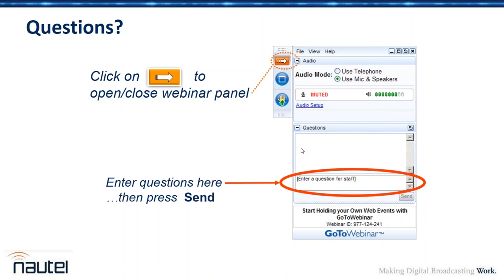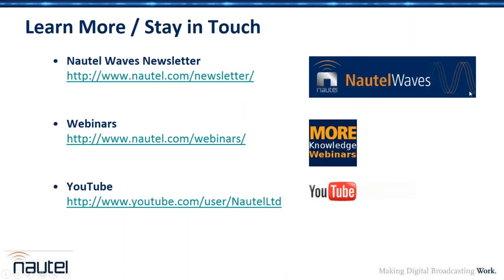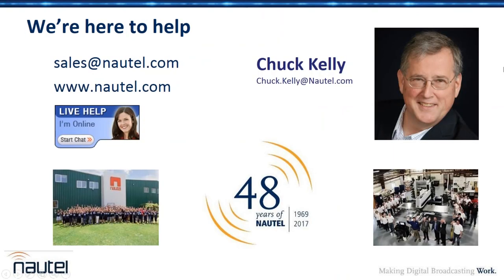If you have interest in these technologies, make sure you're signed up for the Nautel Waves newsletter. You can find this webinar and all the others — probably 50 or 60 of them — on the Nautel website. You can also check in on YouTube and watch content there, as well as on LinkedIn and Facebook. This webinar will be available to watch in a day if you didn't catch it all. Thank you everybody for being a part of this webinar. For Phil Schmidt, I'm Chuck Kelly — have a good day.